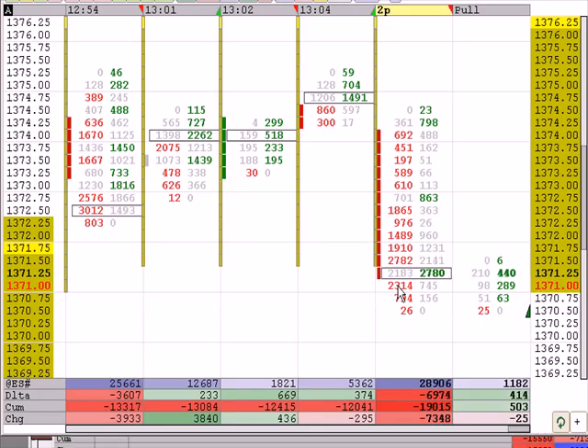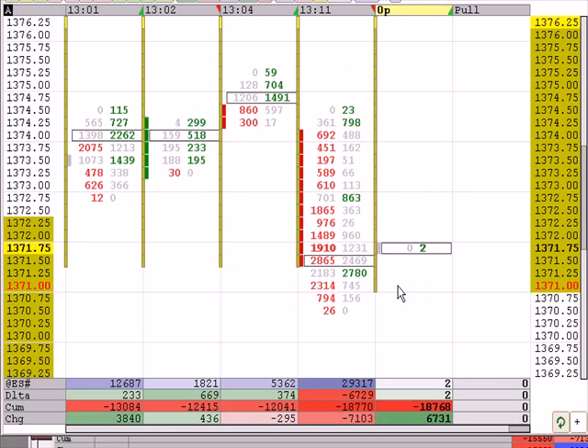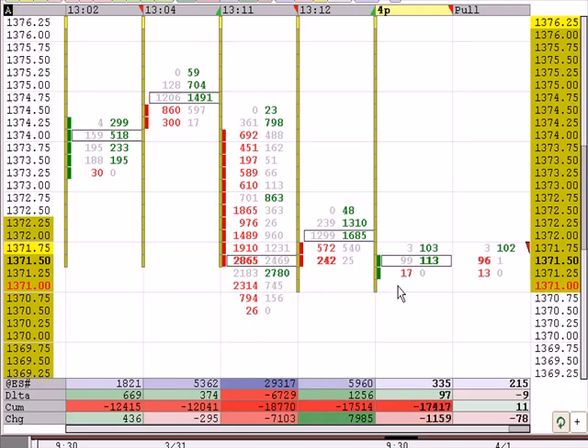The market always seems to pause right before it takes that last little push — sometimes that's hard to wait for. Here's a retest of the 71 area; this is really important as to what happens here. The 71 line has 2,400 on the bid, which could be passive support. We need to break through that area — people need to hit the bid sequentially. The pullback column is showing 555 on the ask.